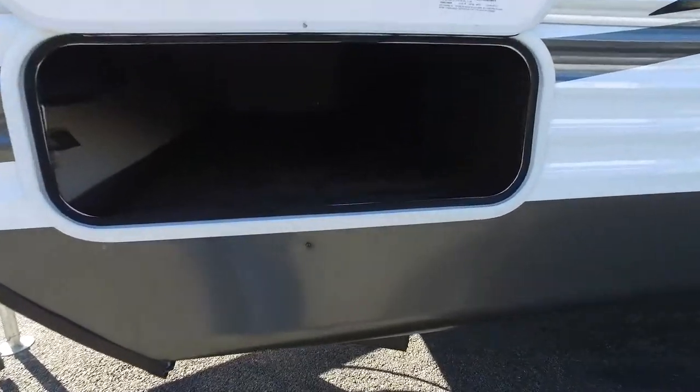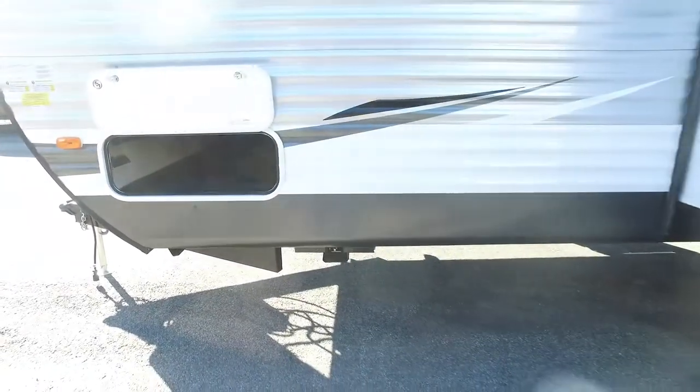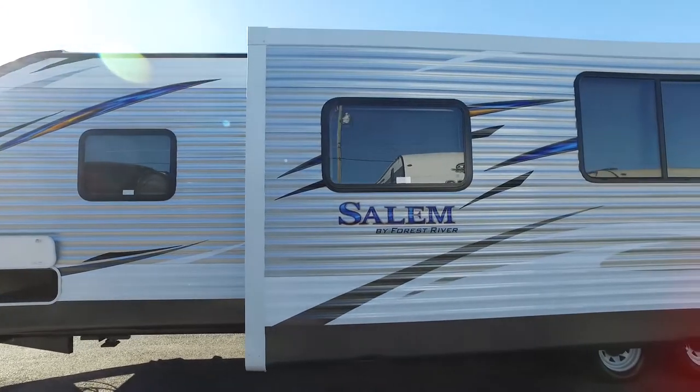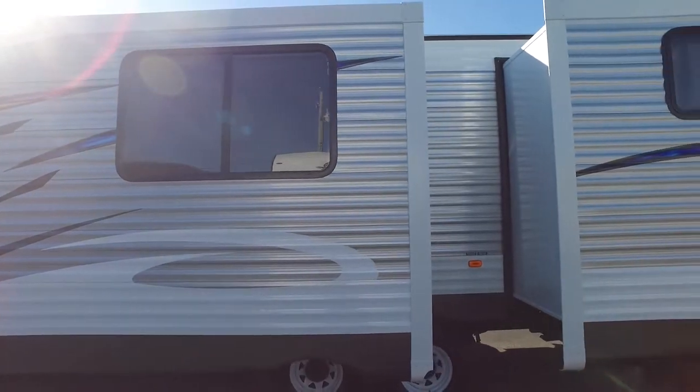As we go through here, we can see the nice pass-through exterior storage, very spacious. And as we move out we can see the body again with the nice framed windows, very nice decals, the aluminum side, and the tires, and the leveling jack system.